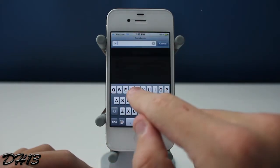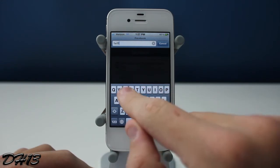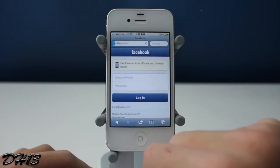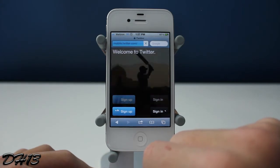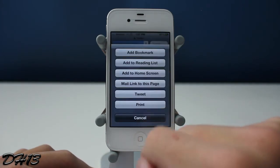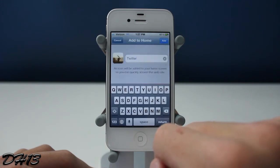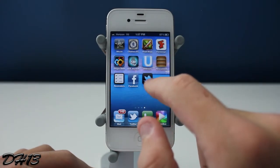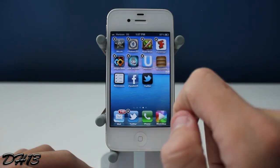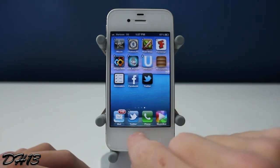If you're someone who uses lots of bookmarks on your home screen and you don't want any of them to be accidentally deleted, then this is a great tweak for you. However, for someone like me who doesn't use bookmarks too much, is it worth $1? In my opinion it's not, but it's still a pretty good tweak if you use bookmarks all the time.